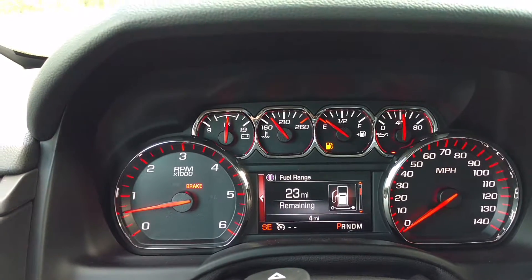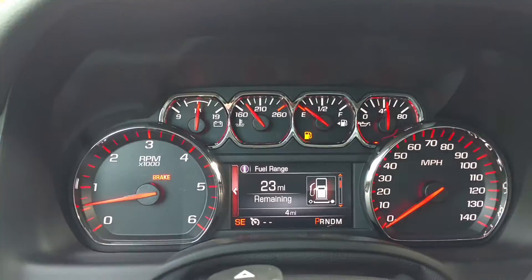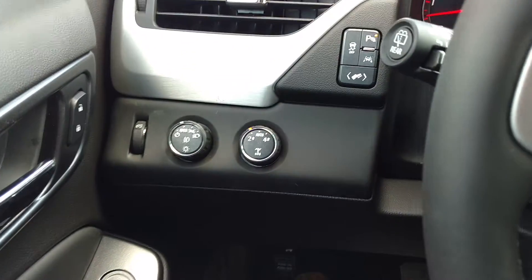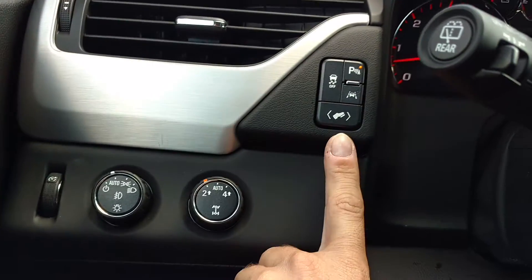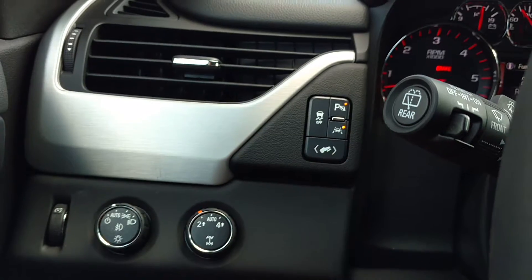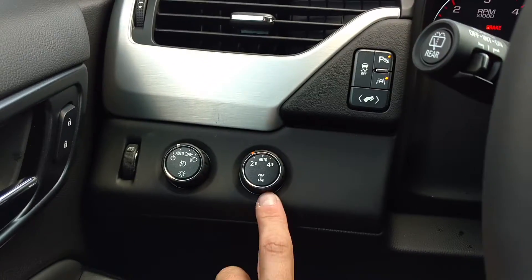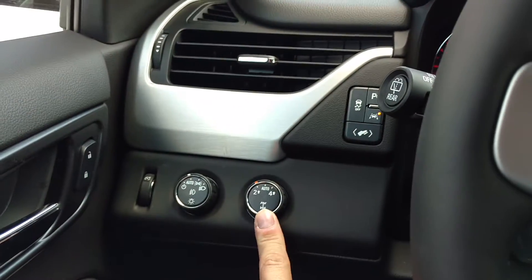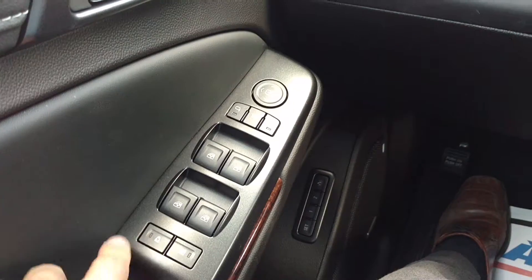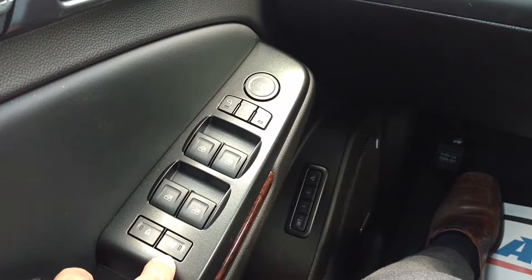This one has four miles on it. You've got your adjustable pedals, traction control, parking assist, and lane change alert. This one's a four-wheel drive electronic shift. You've got your power windows, door locks, and mirrors — you can lock the back doors and back windows from here.